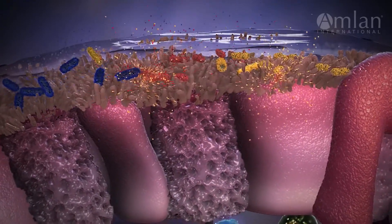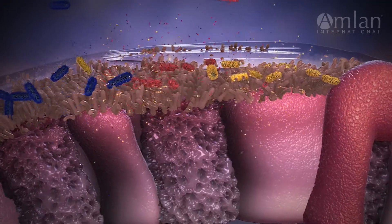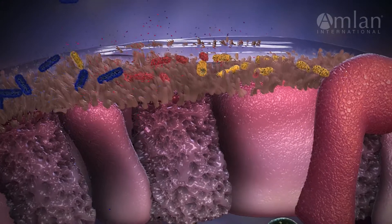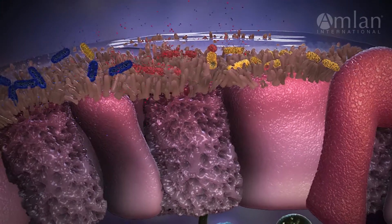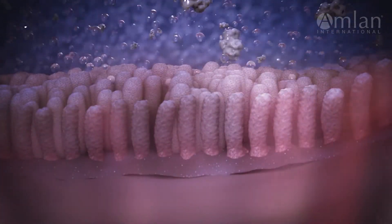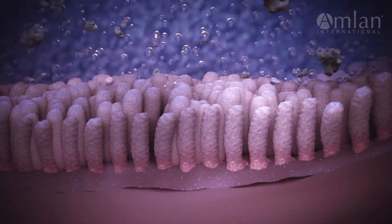Bacterial toxins destroy your bird's intestinal lining and reduce the amount of surface area available for nutrient absorption. When this happens, birds often increase their feed intake in an attempt to meet their nutritional demands, which results in faster gut transit time, feed passage, and wet litter.